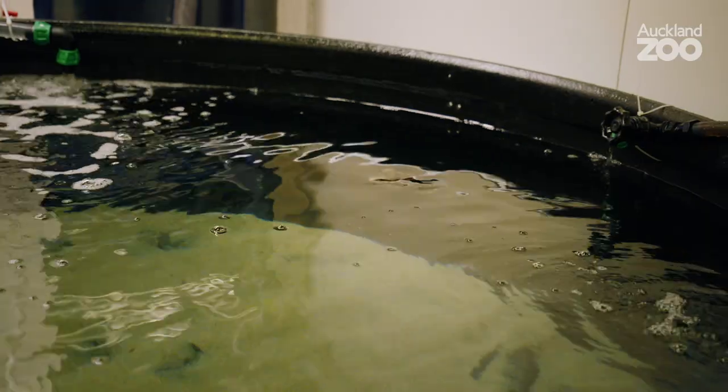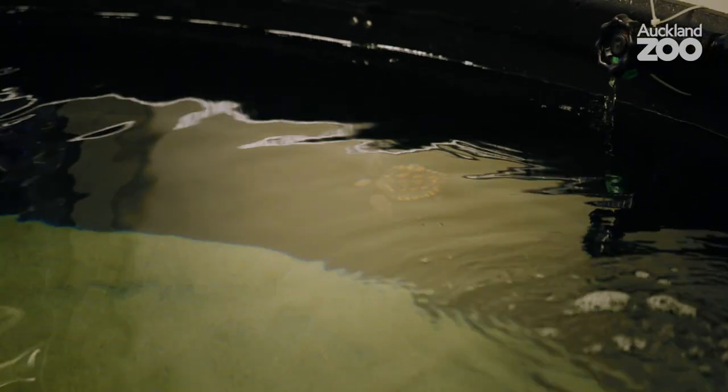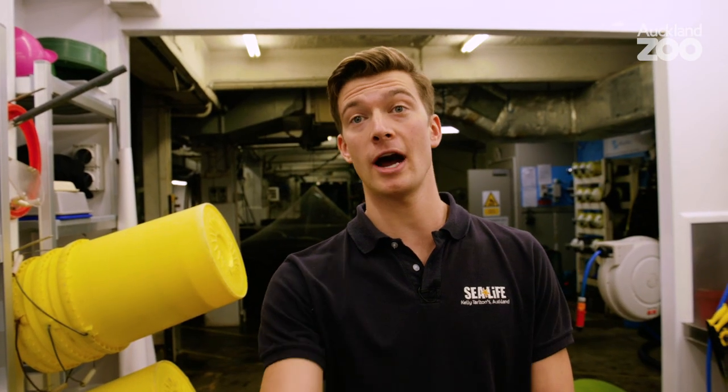After the process of rehabilitation, if we're satisfied with its health, we're going to hopefully release it up north. There's a tropical current moving past there so it's nice warm water, and hopefully this guy will feel right at home there.